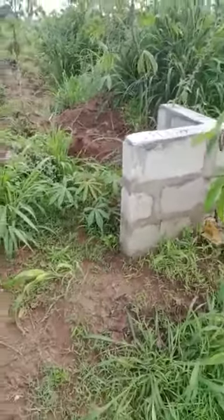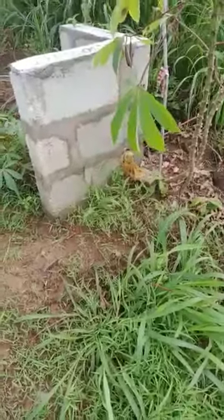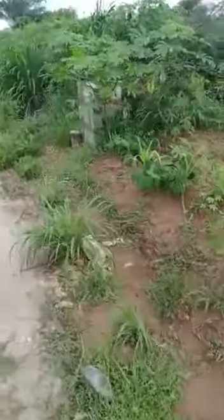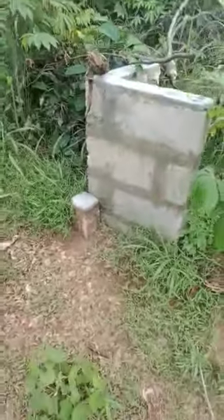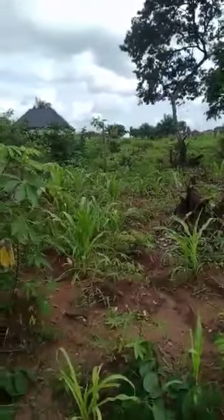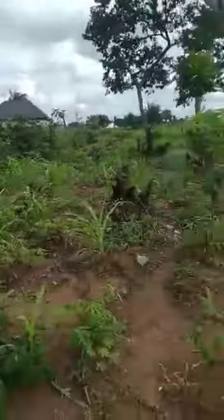This is the land. This is the first beacon. Hello phone. Then this is the second beacon. As you can see, when you look around you will see that roof at the back of this land.